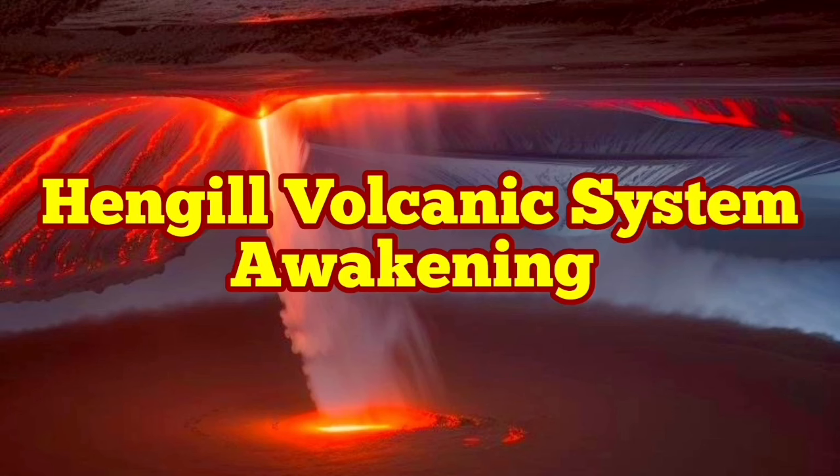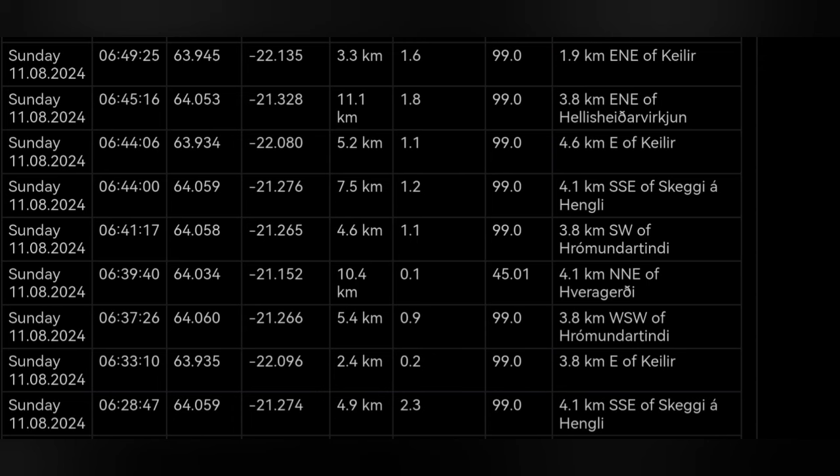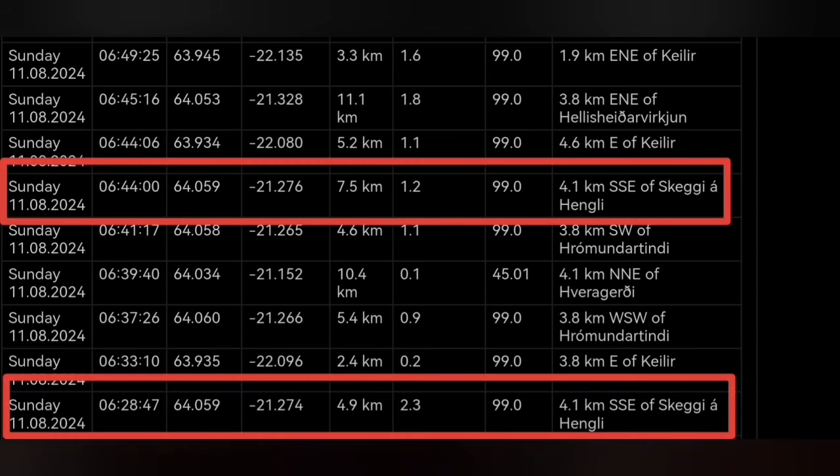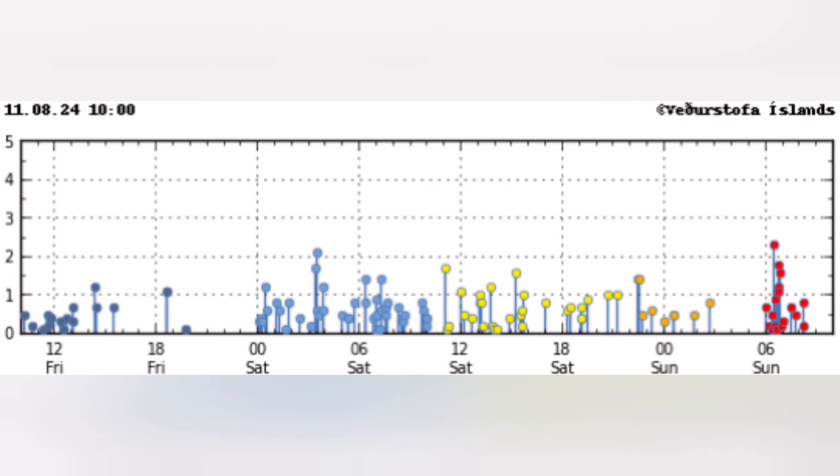We have started the day with a series or cluster of earthquakes concentrated around the Hengil volcanic system in the Reykjanes Peninsula of Iceland. The depth of most of them is around 5 to 7 kilometers and they are concentrated around the Hengil area, as marked here. They are also concentrated under a very short period of time — a very sharp concentration, almost like one of those cases where we had an eruption.